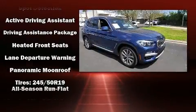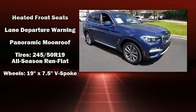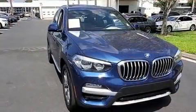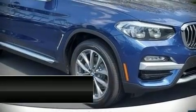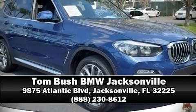A Carfax history report provides you peace of mind by detailing information related to past owners and service records. We'd also be happy to help you arrange financing for your vehicle — please don't hesitate to give us a call.